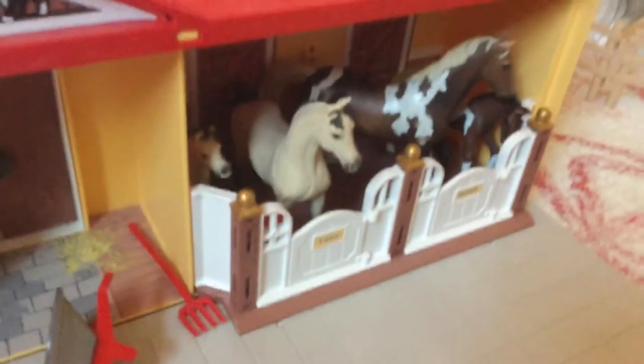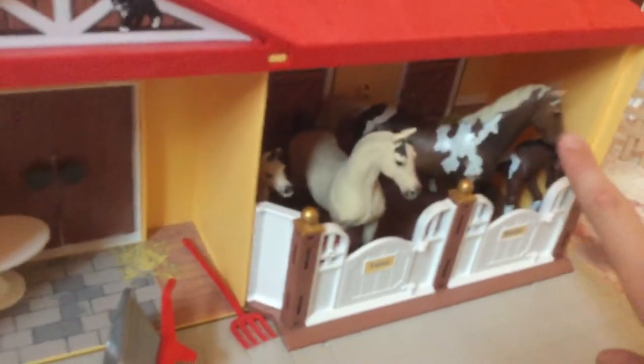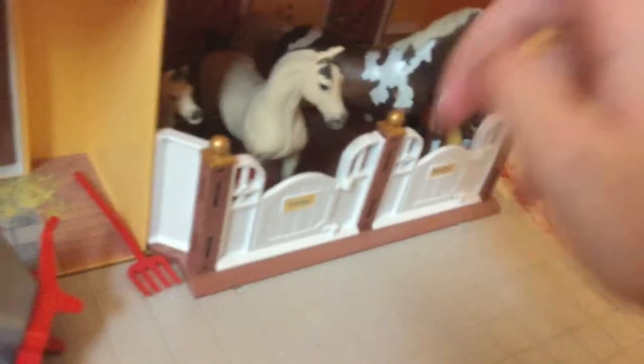Over there we have the chocolate trailer — no one's in it. And we have a table for some weird reason. And then we have our beautiful, beautiful family of Storm, Little Flower, Ribbon, and Vivian.